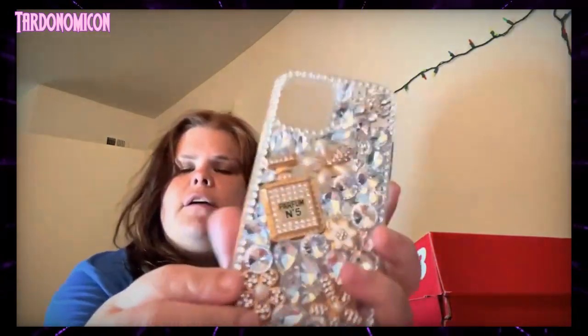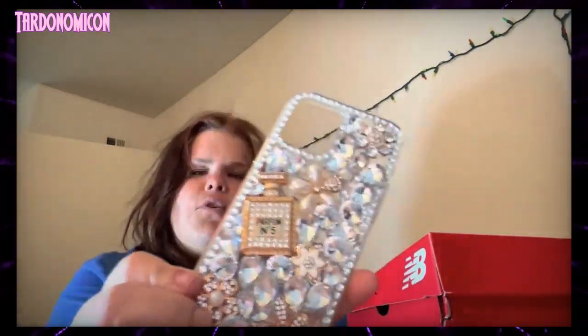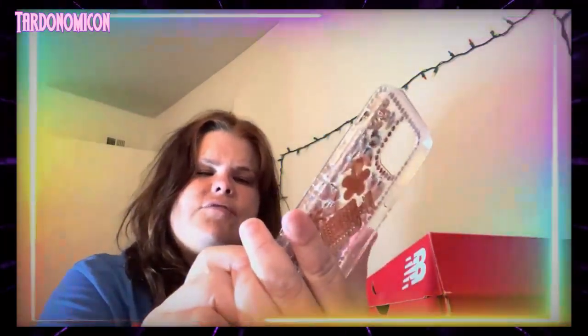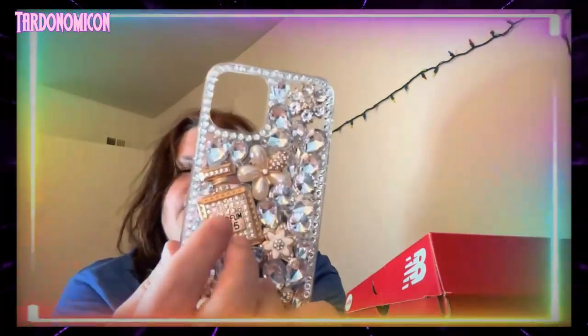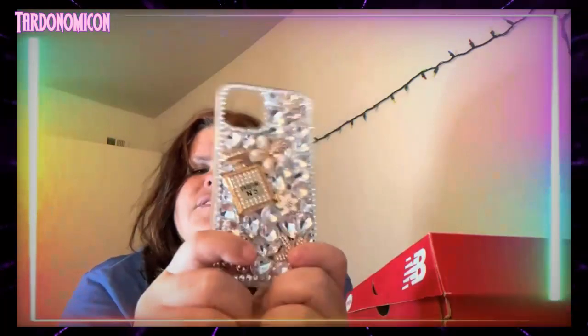The next case I got from Amazon under $12, and it's so beautiful with all the bling on it. I really like it and I like how it has the perfume bottle on it. This one's in gold but you can get it in pink also — I'll put it in the description for you guys.